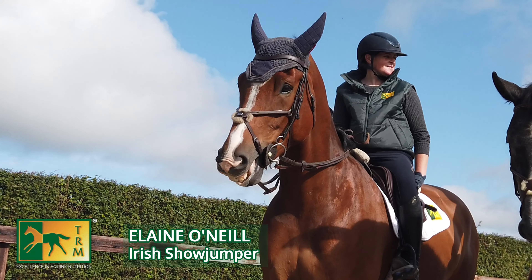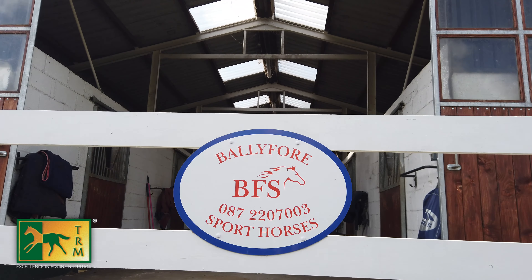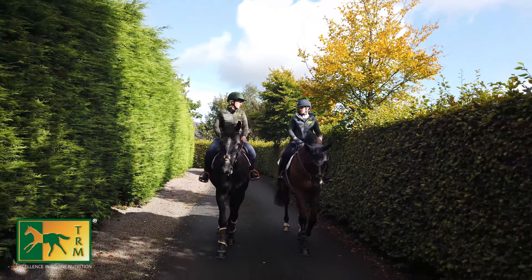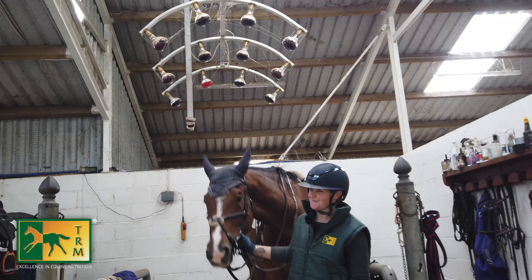Today we are with Elaine O'Neill, Valley Foil Sports Horses based in Carabrie, County Kildare there in Ireland, as part of our Hack and Chat series. I hope you join us and we'll go for a chat and catch up with Elaine and see how everything's going.